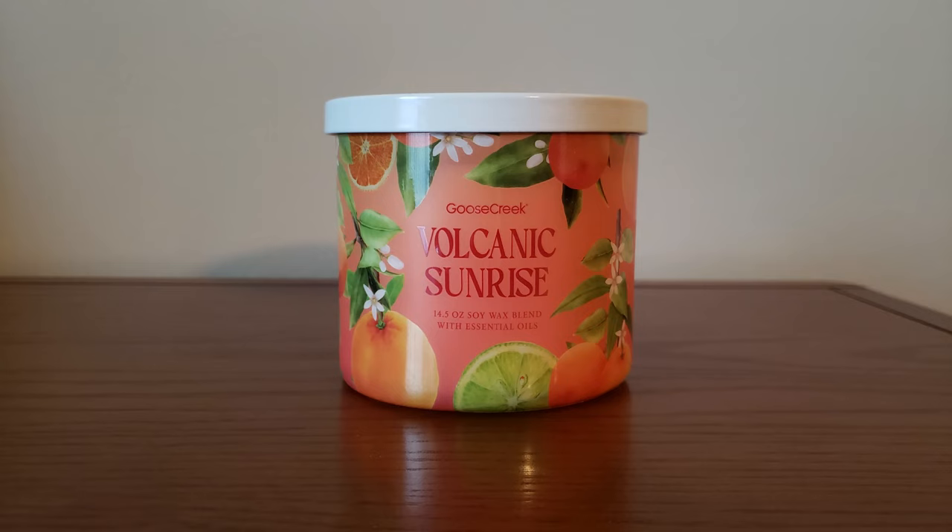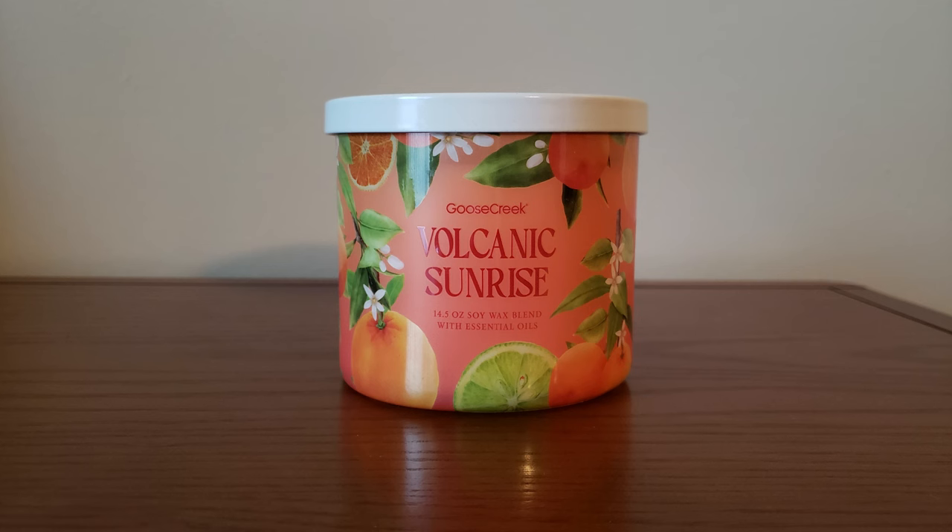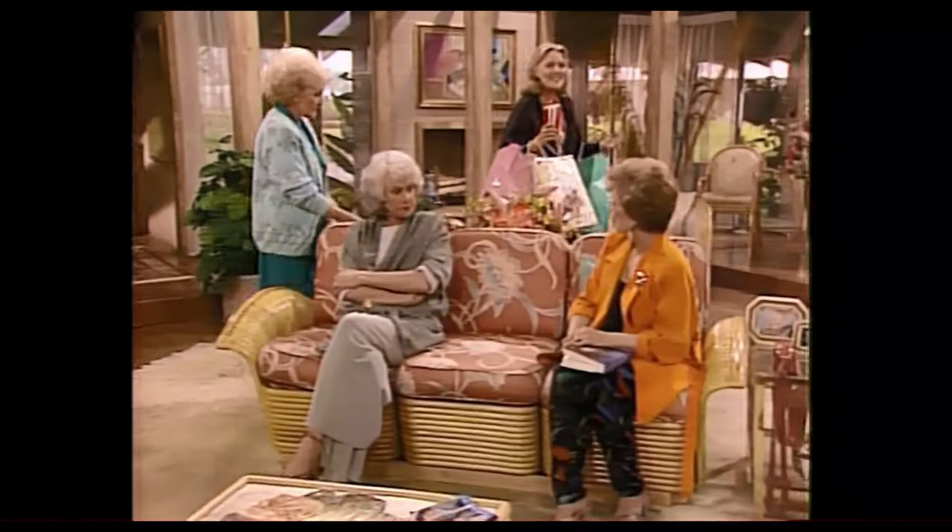Next is Volcanic Sunrise. I know this one was out last year, but these are all new for me because I didn't buy any of the tropical collection last year from Goose Creek. So even though a lot of these are repackages, for me they're new. The scent notes are Orange, Grapefruit, Strawberry, and Lime. This one I really like. You do get the orange, lime, and strawberry. I don't really pick out the grapefruit so much, but there's a lot of citrus with the strawberry. It smells so good — like a fruity tropical drink. Very natural and fruit-like. I love the colors they did for the jar style.